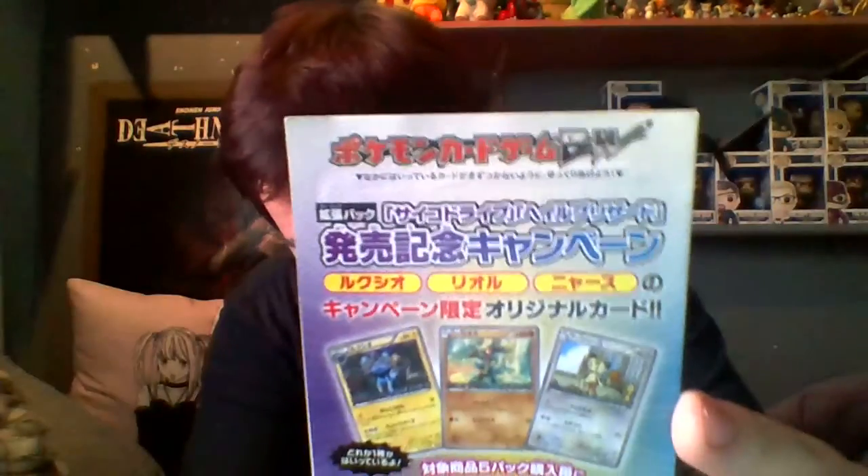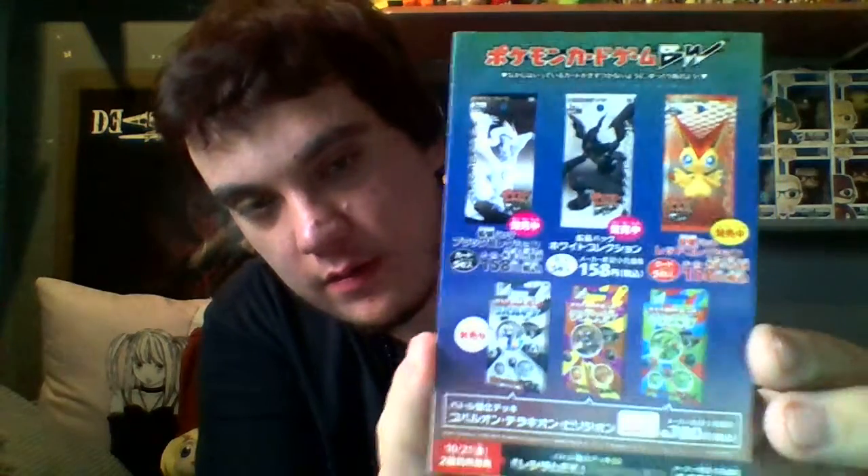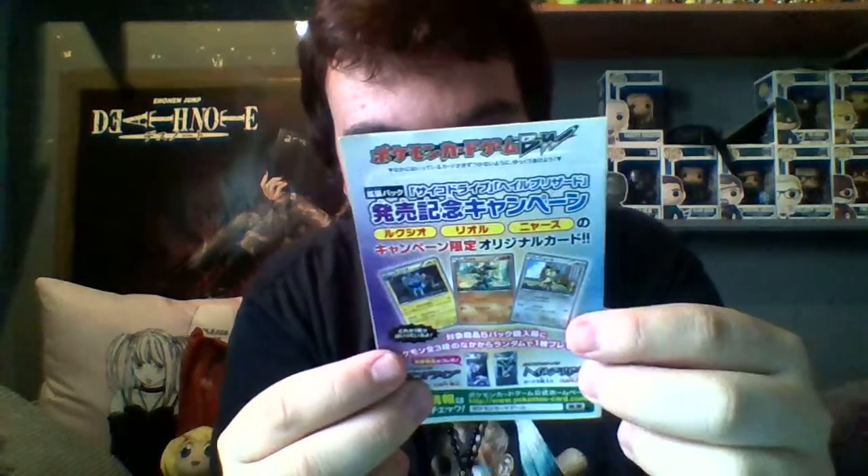We get one promo and the promo card I want is that Meowth - I actually think that's really cute. Let's see the other side up there. It's probably saying what's coming out now. Fingers crossed we can get this Meowth - it hasn't been opened, that's why I bought it. Let's do this.